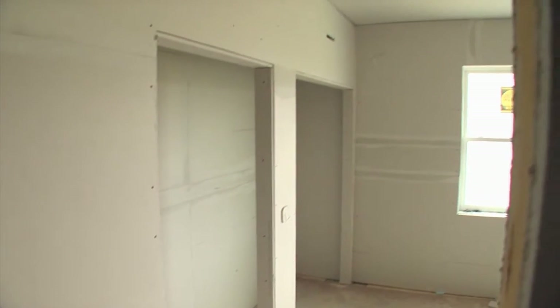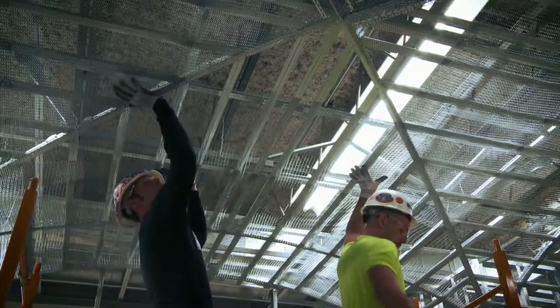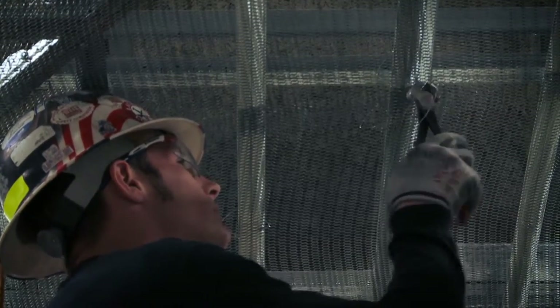While drywall is a common method for the construction of interior walls, new metal lath with plaster has become a construction option for commercial buildings, especially useful considering the versatility it offers for the framing of architectural shapes.